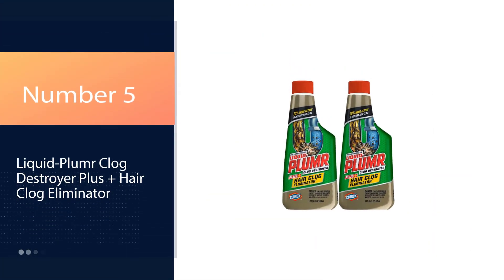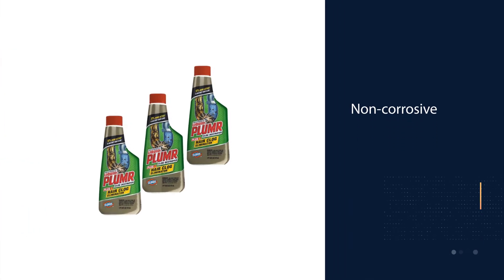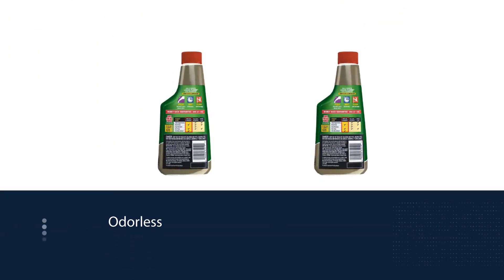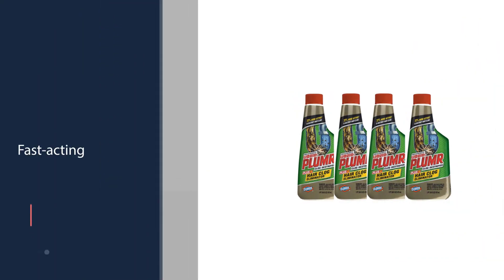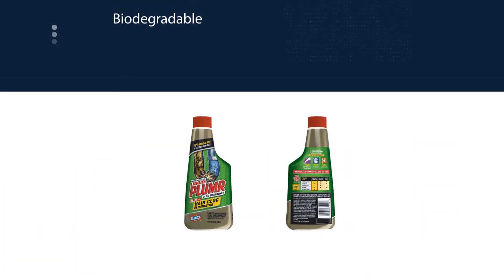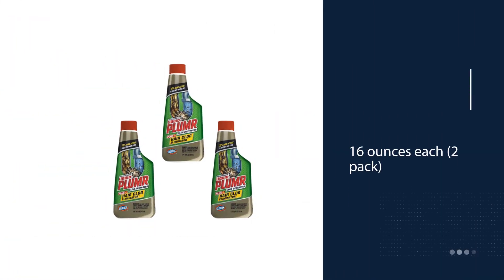Number 5: Liquid Plumber Clog Destroyer Plus Plus Hair Clogs Eliminator. Safe for use with all septic tank systems and all pipes, including PVC, plastic, metal, copper, and old pipes, Liquid Plumber effectively removes hair clogs from bathroom sinks, kitchen sinks, showers, and bathtubs. The thick gel works by coating your pipe's walls to destroy the thickest and biggest of hairballs. Just pour the entire bottle down the drain and within 15 minutes, your pipes will be clog-free. Just be sure to flush with hot or boiling water.